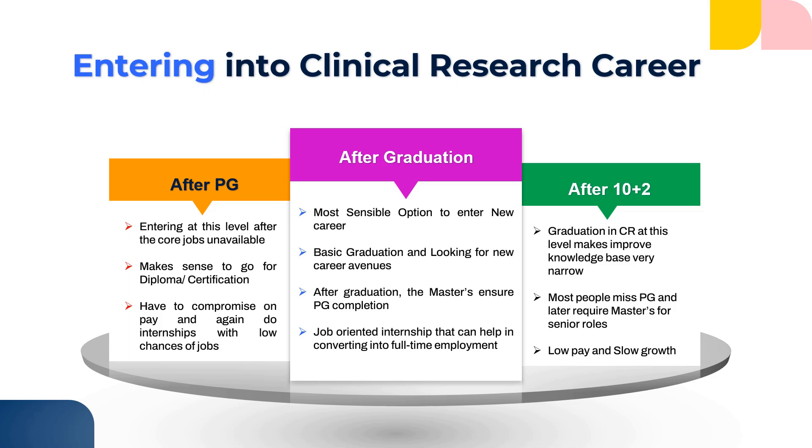If you're flexible with starting your career from the bottom after your PG, then you can go for that route. But what I would recommend is the best option: after your graduation in life sciences or medicine in whatever field you like, go into your masters and do that masters in clinical research. That is the most sensible option. Here you would have your basic graduation as well as look at a different career avenue in clinical research. After your graduation, whenever you do your masters, you get your PG completed and learn new things about clinical research.